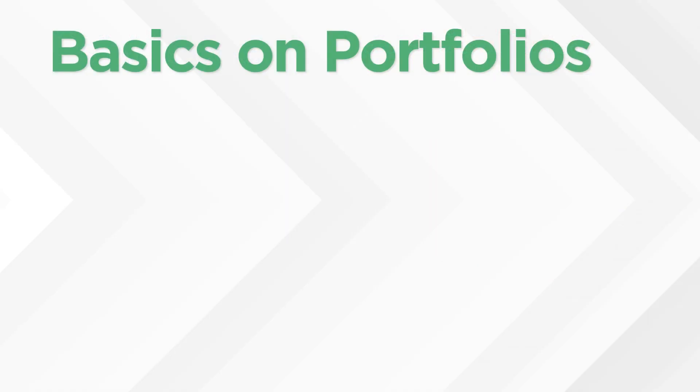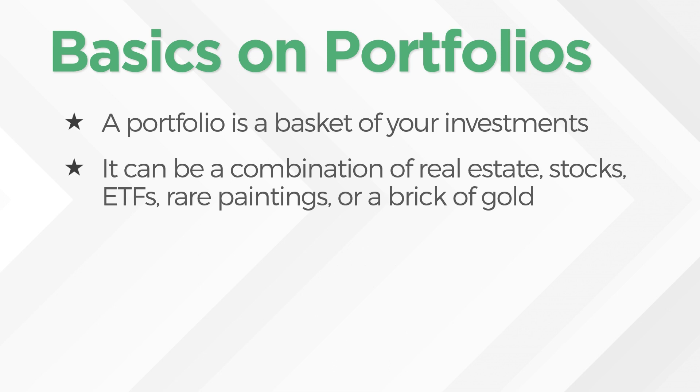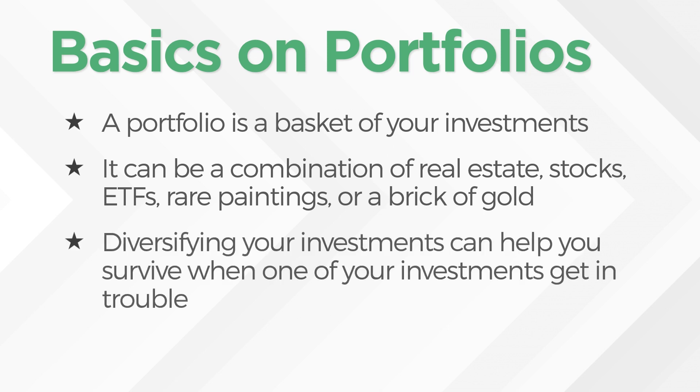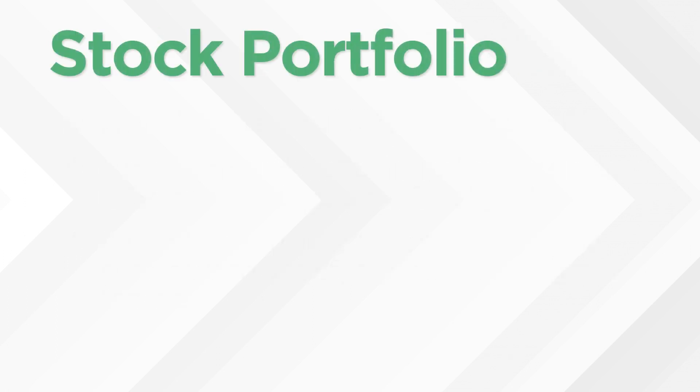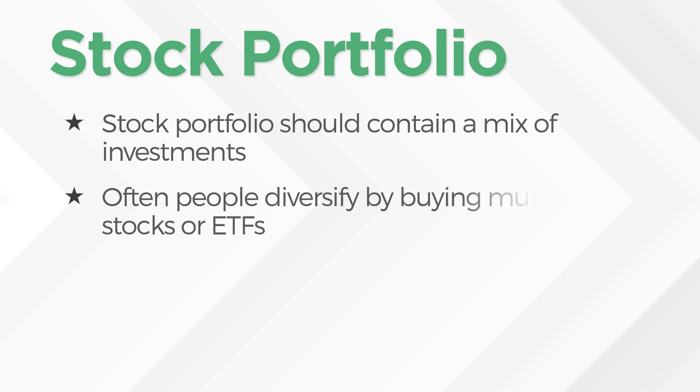When we look at the basics on portfolios, first off, if you don't know what a portfolio is — a portfolio is basically a basket of your investments. This can be a combination of real estate, stocks, ETFs, rare paintings, or a brick of gold. It can be multiple of these things. And diversifying your investments can help you survive when one of your investments gets in trouble. That's kind of the whole point or goal behind a portfolio. When we look at a stock portfolio specifically, stock portfolios should contain a mix of investments. Often people diversify by buying multiple stocks or ETFs.